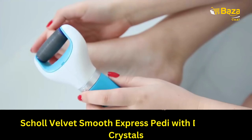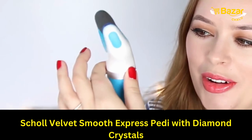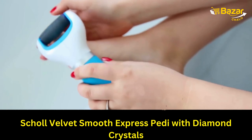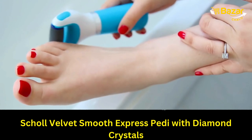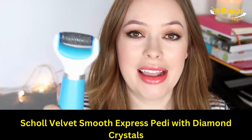My must-have beauty gadget is my Scholl Velvet Smooth Electronic Foot File. Basically, you turn it on and it whizzes around. It just buffs away all the hard skin really easily and leaves me with soft, beautiful feet. I love having this at home because this thing is so amazing.